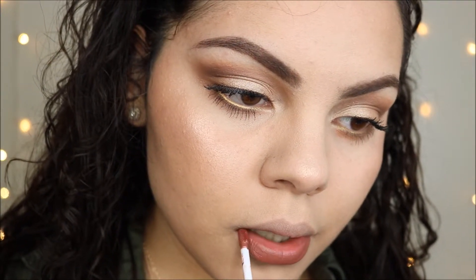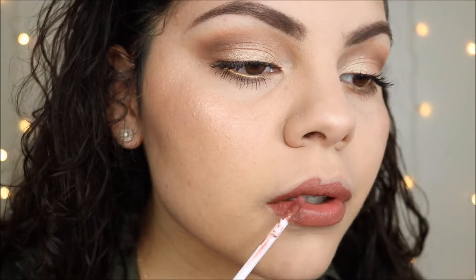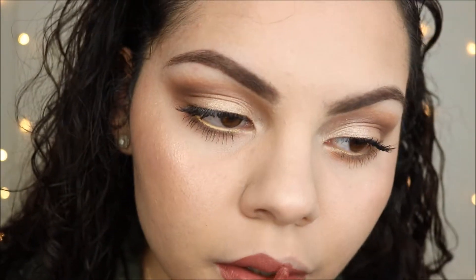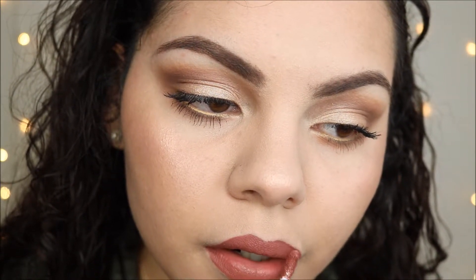Thank you so much for watching this video! Let me know what type of looks you want me to create and what colors you want me to incorporate so I'm not always doing the same type of neutral looks. Subscribe to this channel if you haven't already, give this video a thumbs up, and I will talk to you guys in my next video — bye bye!